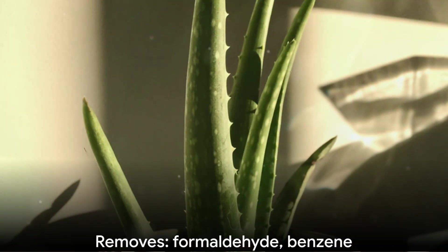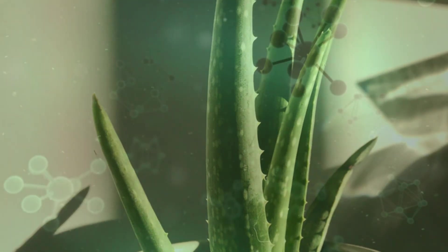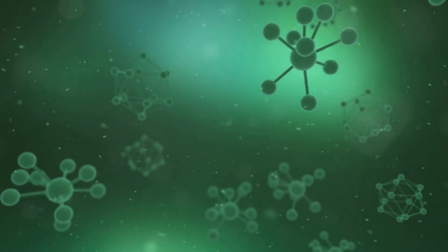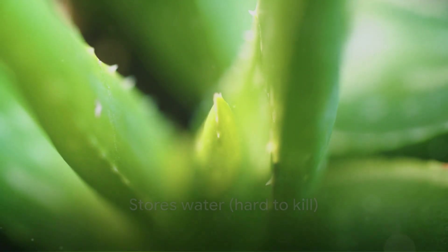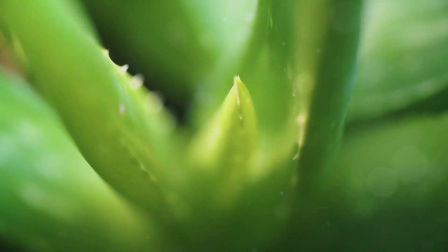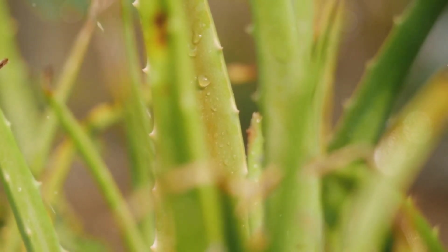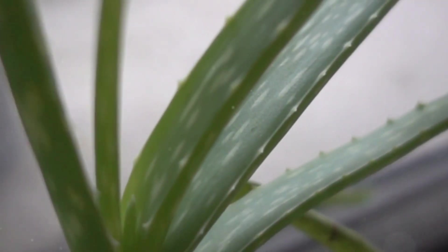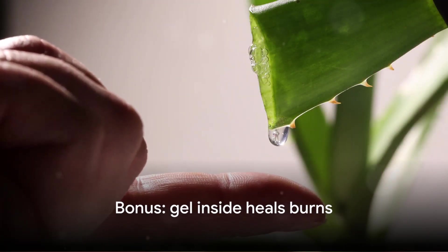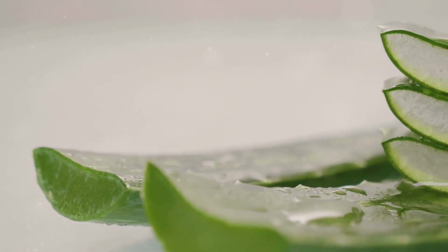Aloe vera is famous for soothing burns, but it's also a powerful air purifier — it removes formaldehyde and benzene, two chemicals found in furniture polish, detergents, paint, and synthetic fabrics. These toxins accumulate in living rooms, kitchens, and home offices where we spend hours every day. What makes aloe special is its resilience: it's a succulent that stores water in its thick, spiky leaves, making it perfect for people who forget to water plants or travel frequently. Aloe actually prefers to dry out completely between waterings. It needs bright indirect light, so place it on a sunny windowsill, desk, or kitchen counter.